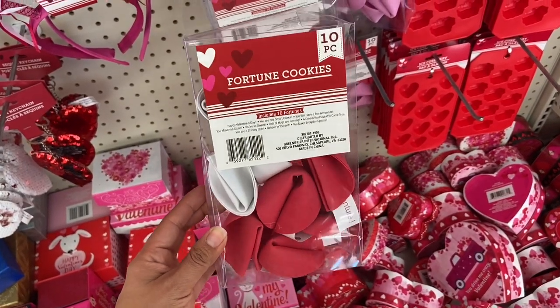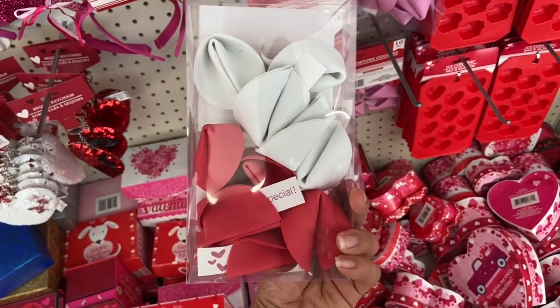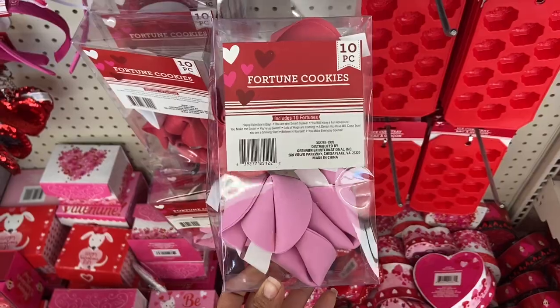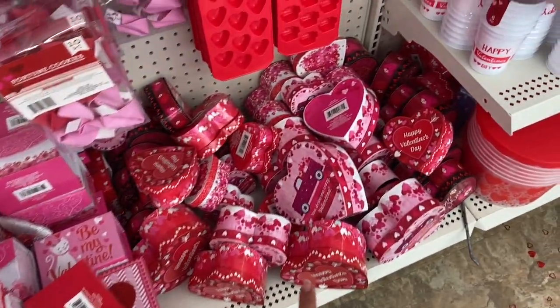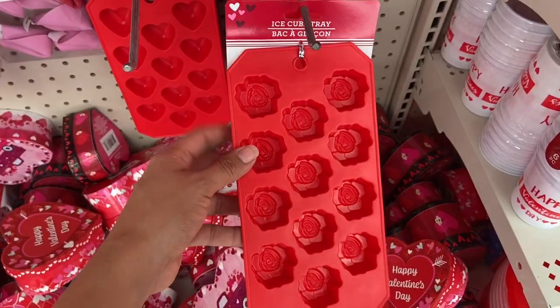I found these fortune cookies that come 10 to a pack with little fortunes inside — super cute. I think this is new because I don't remember seeing this last year. They have a ton of gift boxes for Valentine's Day, and of course they have little ice trays — one in hearts and one in a rose design.